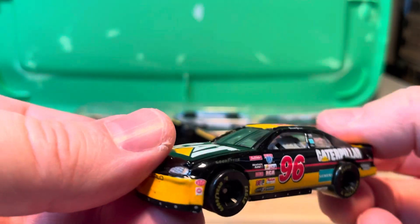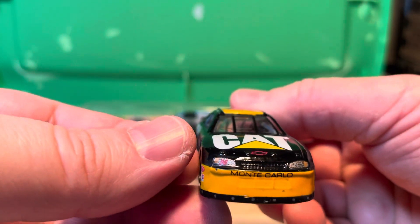And last we have a 96 Caterpillar — David Green from 1998 Racing Champions, and it's a Chevy.